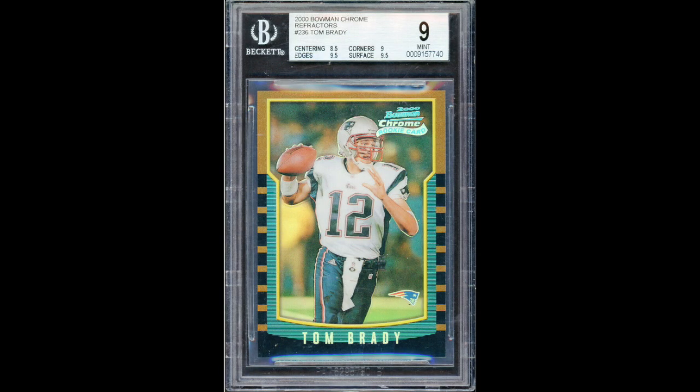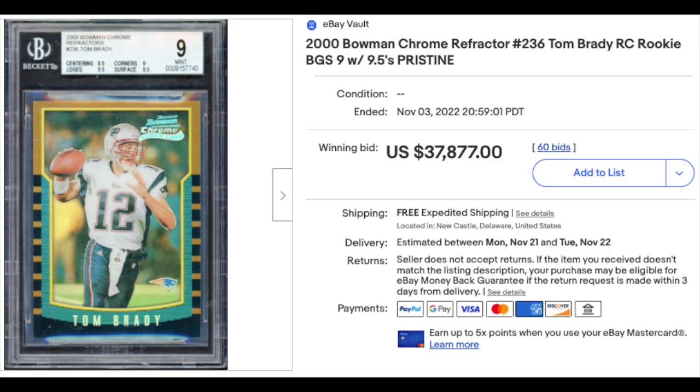And that brings us to our top ten. Kicking it off at number ten is a 2000 Bowman Chrome Refractor number 236, Tom Brady Rookie, graded a BGS Mint 9 with slightly above average subgrades — 8.5 for centering, but two 9.5s in there. Sold for $37,877. This card has been falling hard for quite a while. About a year ago it reached its peak, with five different sales of a BGS 9 crossing into six figures and an all-time high of $160,000 in late 2021 — but it's been a steady decline since. This is the lowest sale of a BGS 9 in about two years, covering roughly 15 sales.